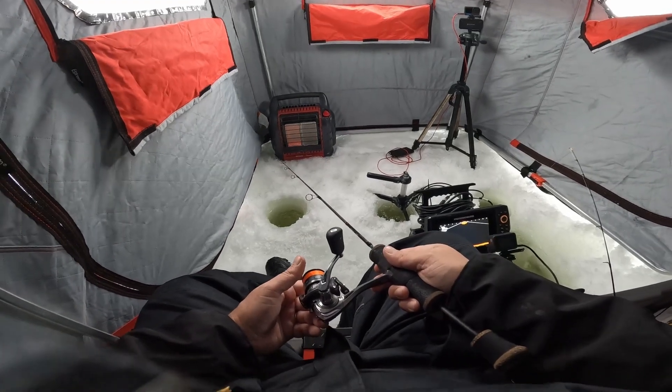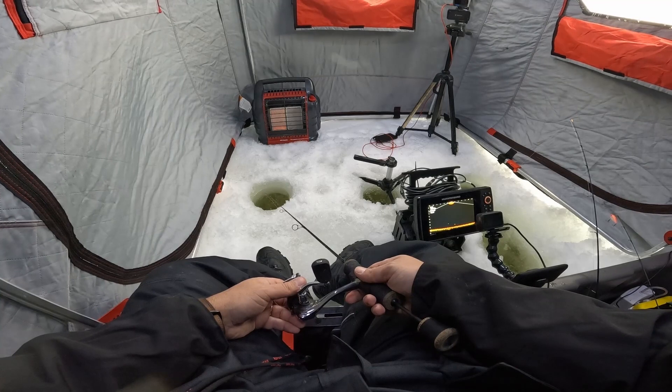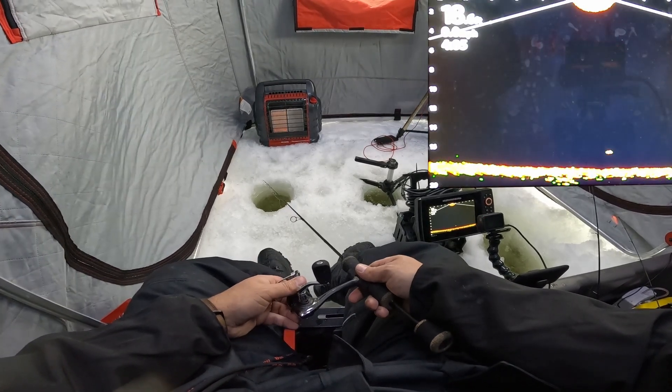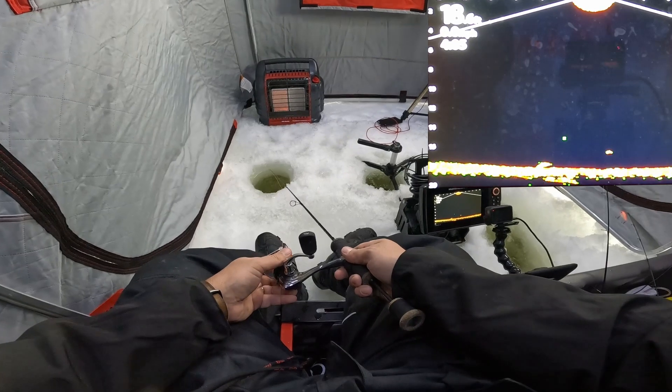Get it down there — now we just need to wait for the fish to come cruising through. Time to switch up a few colors here. Now it's 3 o'clock, so I've got an hour and a half, almost two hours before sunset. I think that last hour is going to be the noticeable one.